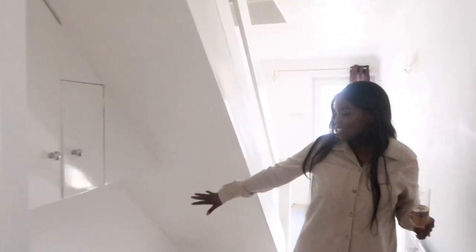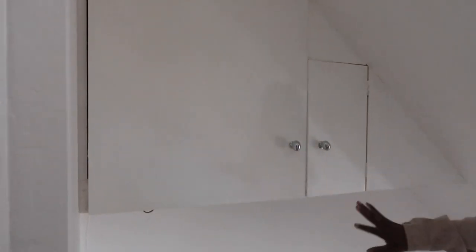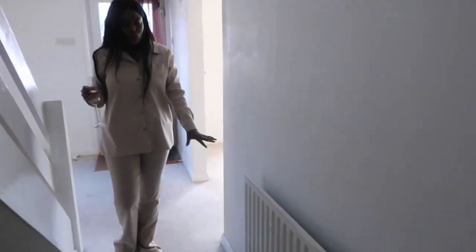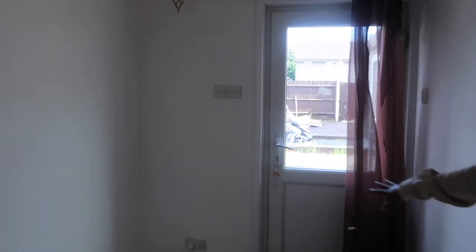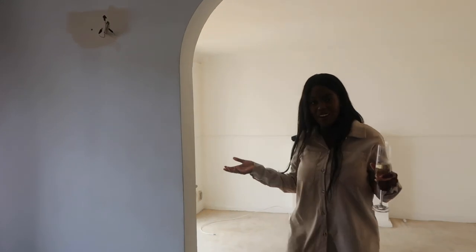Coming back into the hallway — underneath the stairs there's some storage space. These cupboards are basically empty storage where we're going to put bits and bobs. We're going to keep that and add some additional pieces. There's a radiator here in the hallway, and as you keep going down the corridor we reach the end of the hallway.